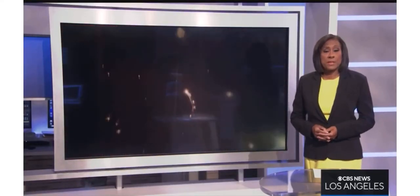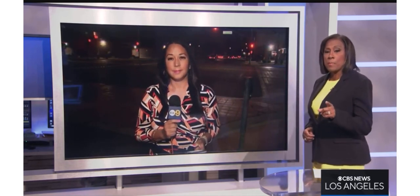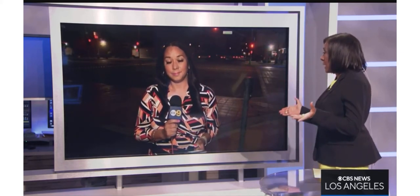Now to stopping street racers with some bumps in the road. City officials in Compton are hoping a small fix will solve a big problem. KKLA 9's Lori Perez is live at the corner of Santa Fe and Compton — one of the city's most popular spots for street takeovers.